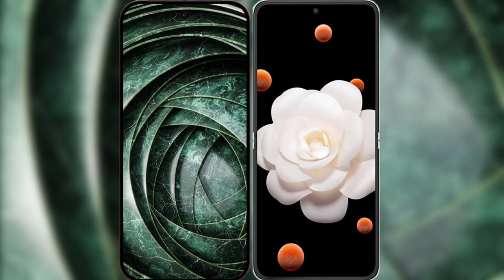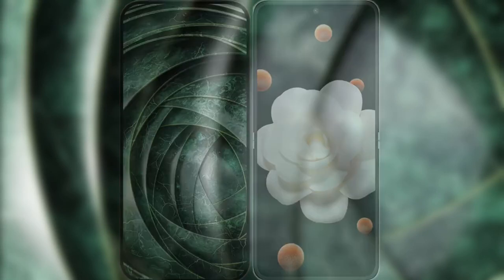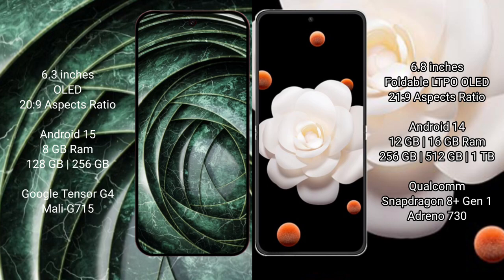I will compare the new Google Pixel 9a with the Honor Magic V Flip. Google Pixel 9a has a 6.3-inch OLED display. Honor Magic V Flip has a 6.8-inch foldable LTPO OLED display.